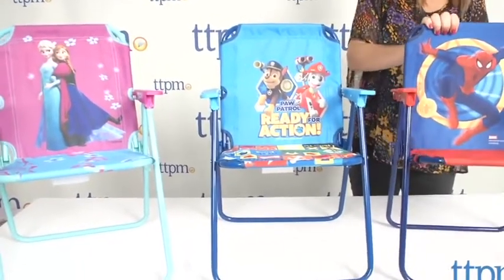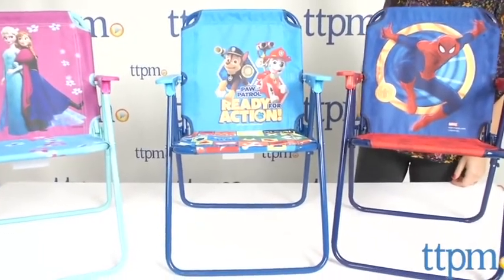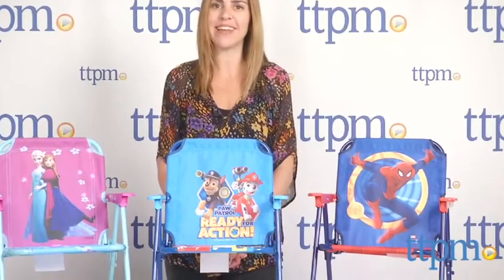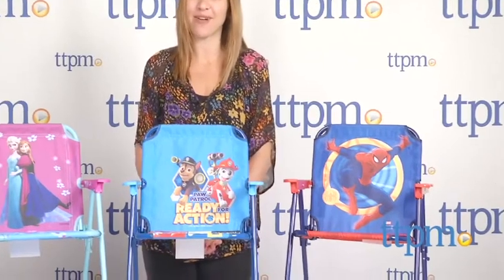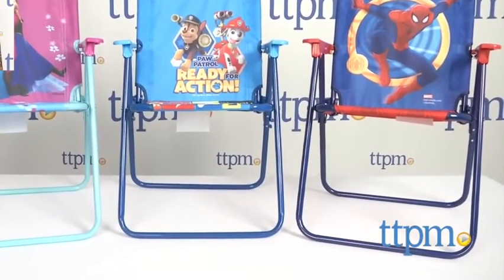Other patio chairs from Kids Only are available, including Sophia the First, Jake and the Neverland Pirates, Minnie, Mickey, Teenage Mutant Ninja Turtles, and more. For where to buy and current prices, find us at TTPM and subscribe to our YouTube channel for more reviews every day.